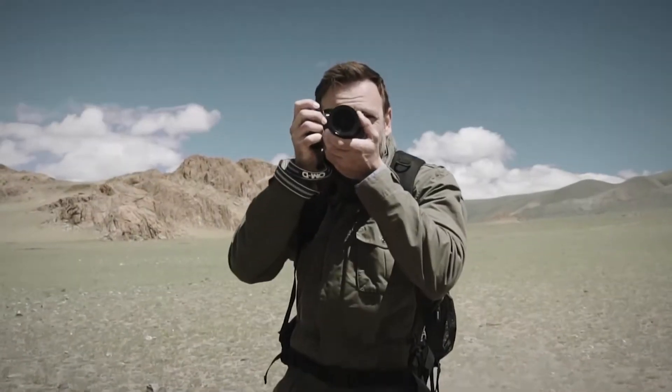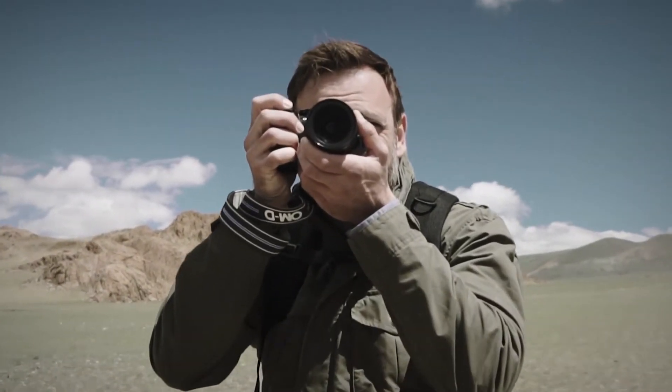The refresh rate of the E-M1 Mark II's high-speed viewfinder has also dramatically improved from the E-M1 Mark I, with a display lag time of only 0.006 seconds, so you can view your images even faster and with a more natural view.